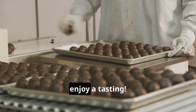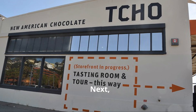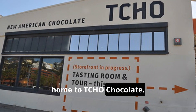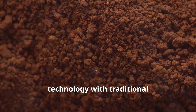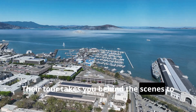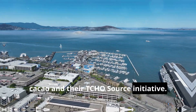Next we're hopping over to Berkeley, California, home to TCHO Chocolate. These folks combine cutting-edge technology with traditional chocolate making techniques. Their tour takes you behind the scenes to witness their dedication to fair trade cacao and their TCHO Source initiative.